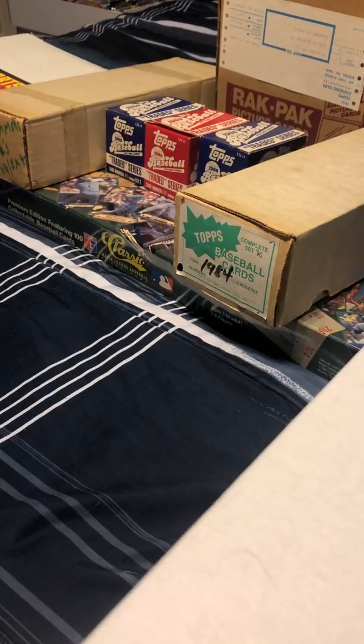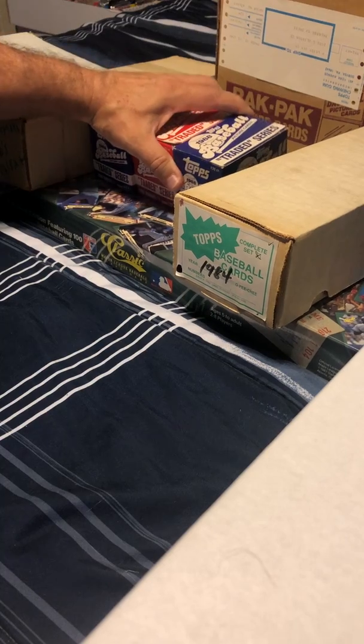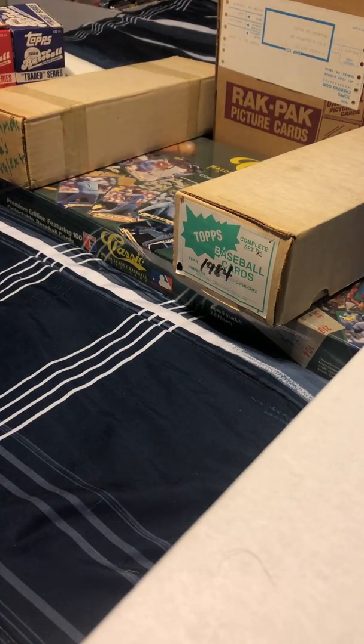What I want to talk to you today about is some stuff that I scored tonight while out and about. I came across something on Facebook Marketplace in my local area, and this gentleman had stuff up for sale. So the first thing I saw — we'll get to it right away — was this here.